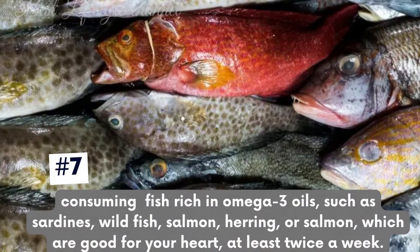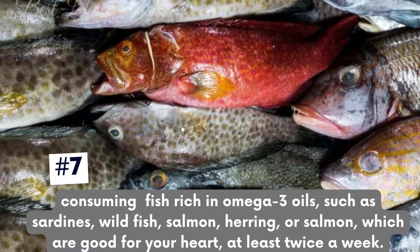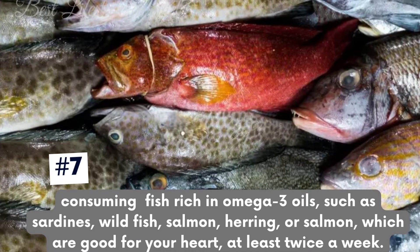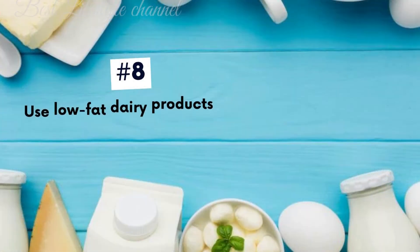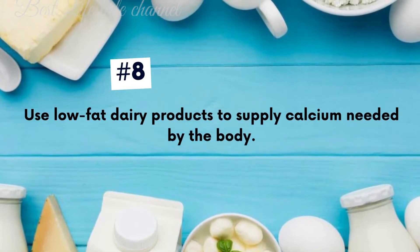Stop smoking. Consume fish rich in omega-3 oils such as sardines, wild fish, salmon, and herring, which are good for your heart, at least twice a week. Use low-fat dairy products to supply the calcium needed by the body.